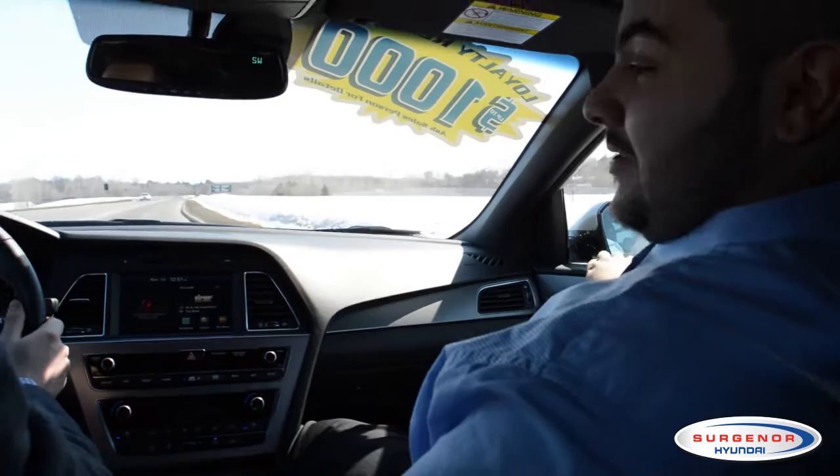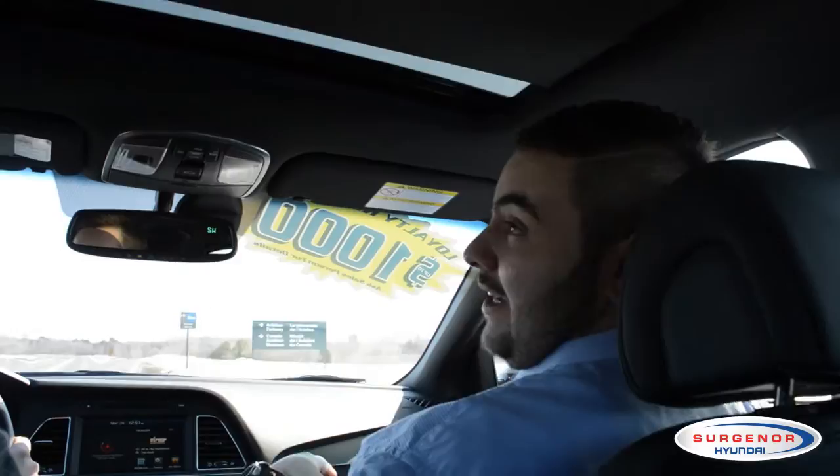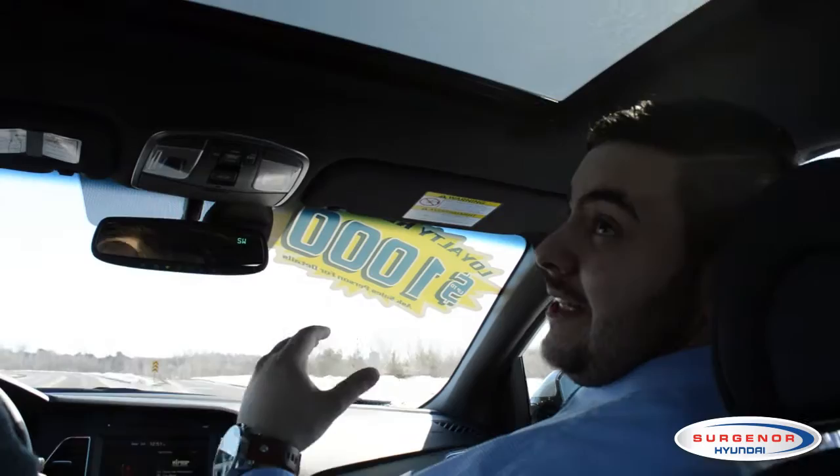Another big feature you notice is if you press this button here, you have the huge panoramic sunroof that goes across the whole car. It makes it really luxurious in here.